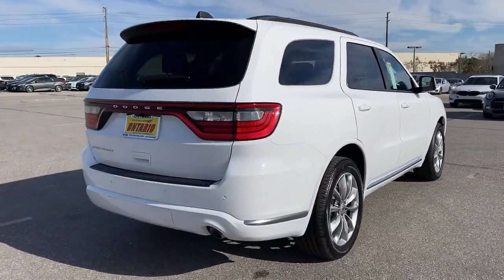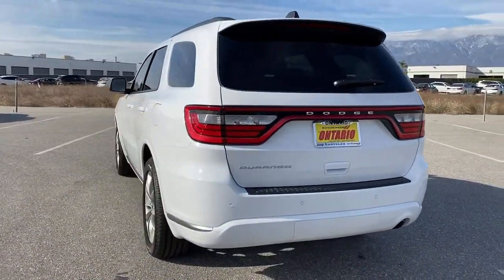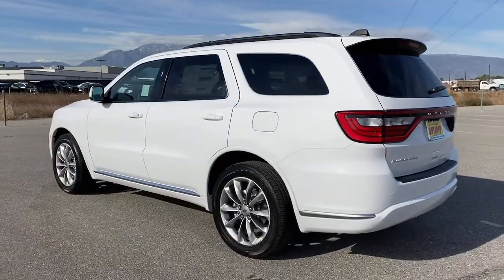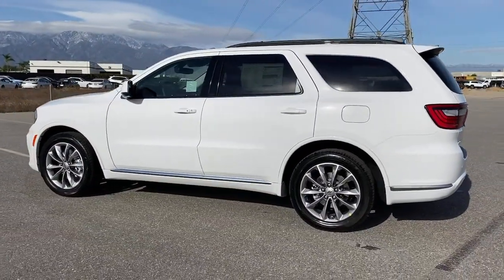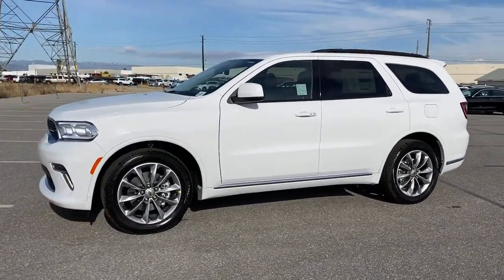The following are some of this vehicle's highlighted options: keyless entry, backup camera, keyless start, fog lamps, heated mirrors, satellite radio, power liftgate, rear AC, aluminum wheels, and multi-zone AC.